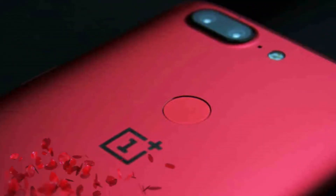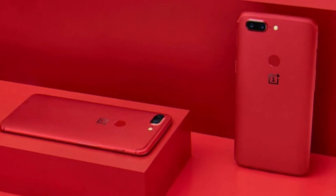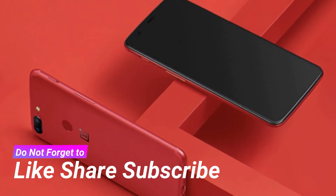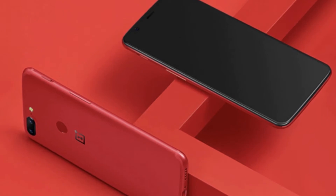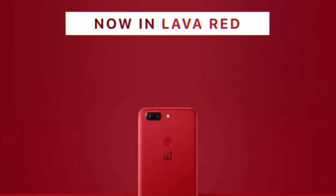The Lava Red Edition of the OnePlus 5T breaks up the monotony of black, silver and gold phones out there, but the company is doing a teasingly slow rollout. Europeans and Americans will finally be able to get in on the action tomorrow. This is a limited edition, so it will be available only while supplies last.